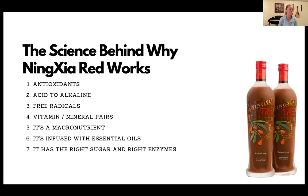Point number six: it's infused with essential oils. The essential oils in Ningxia Red act as a delivery system to the body — because it's infused with Young Living's seed-to-seal premium essential oils, it increases the absorption rate of Ningxia. The tiny oil molecules act as a delivery system for the larger molecules, helping everything get absorbed into the body even more effectively.